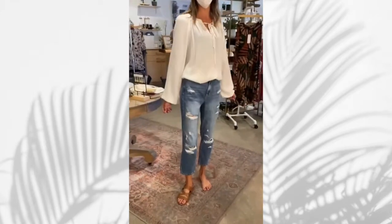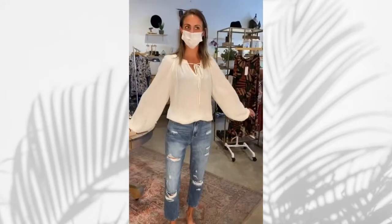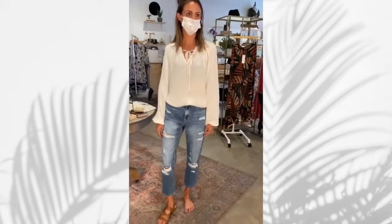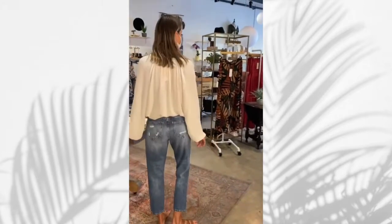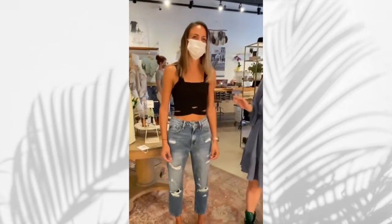We have a one-shoe situation going on here, but it's for the visual effect. Here we've put some boyfriend jeans on her and a peasant blouse that we tucked in — this is kind of an easy, breezy beach look.